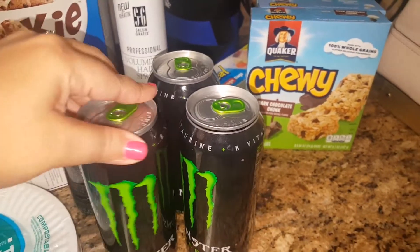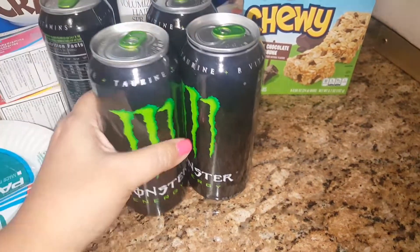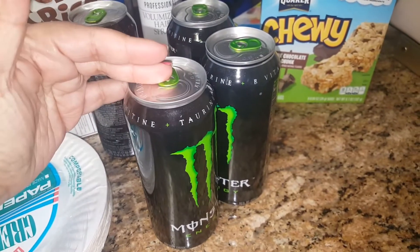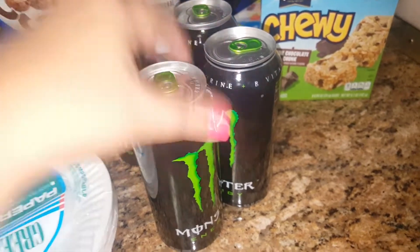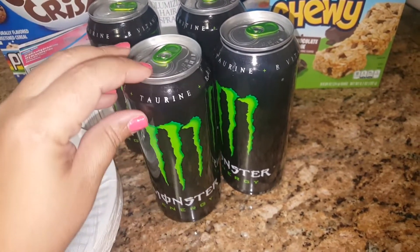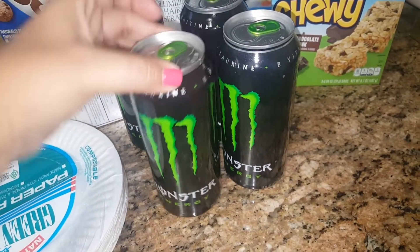So the first thing we found — because the hubby was with me — we picked up four of these Monster Energy drinks, the 16 fluid ounce ones. They were hidden in the back. We've never purchased Monsters from there before. They do have the other ones in blue, which are a little bit different, but these are the ones my husband tends to drink, so he was happy about it.